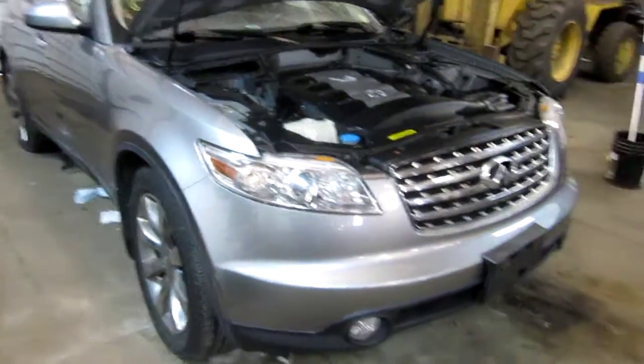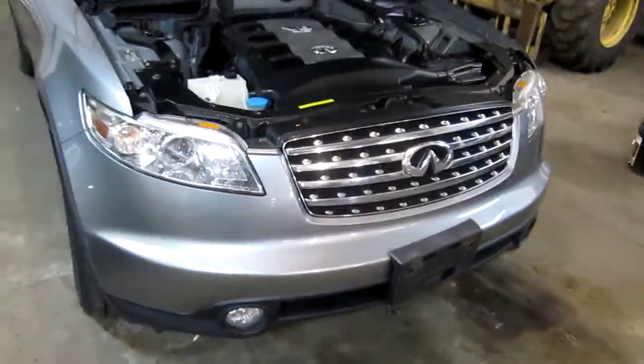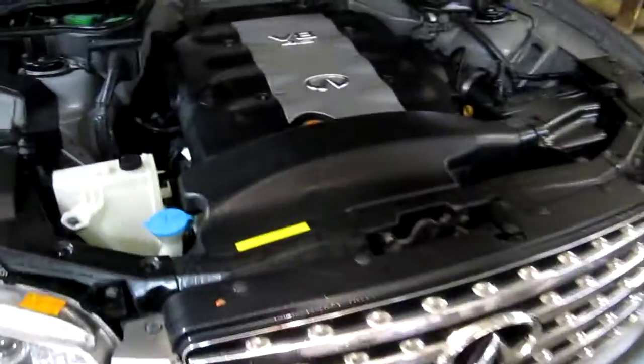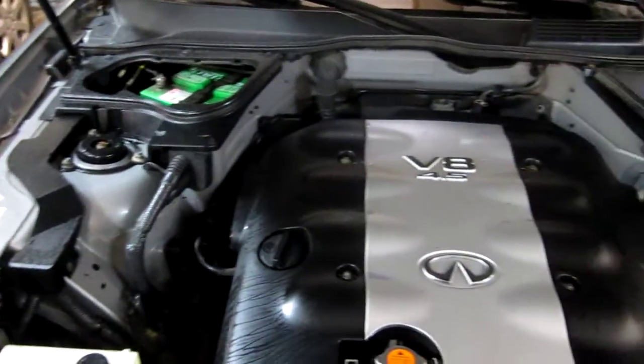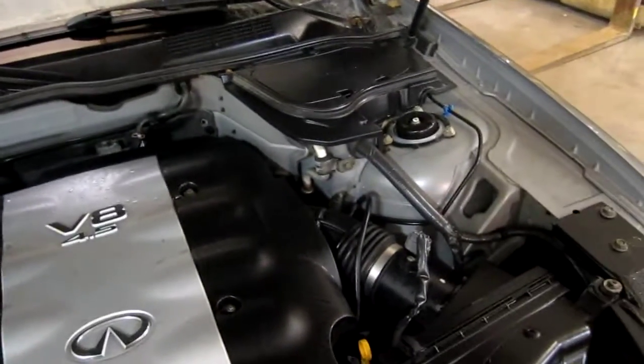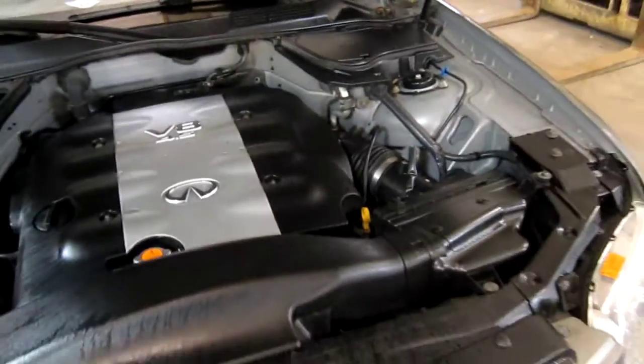Good afternoon and welcome to Tom's Foreign Auto Parts video portion of our inventory. Here we have a 2004 Infiniti FX45 model. This vehicle is a 4.5 liter California emissions engine.